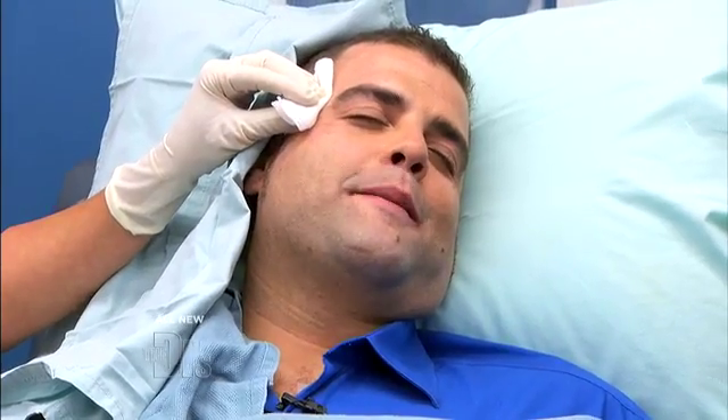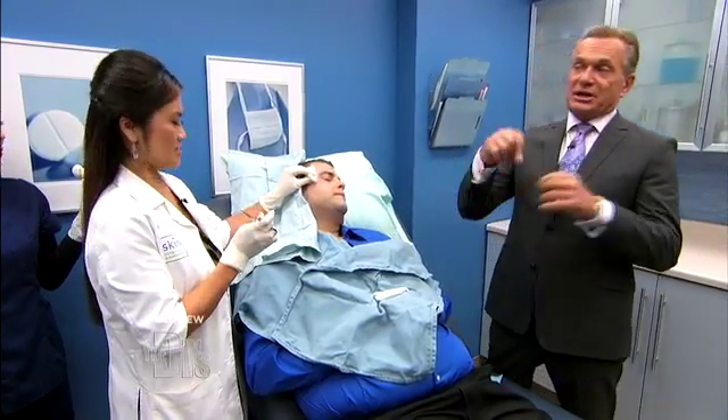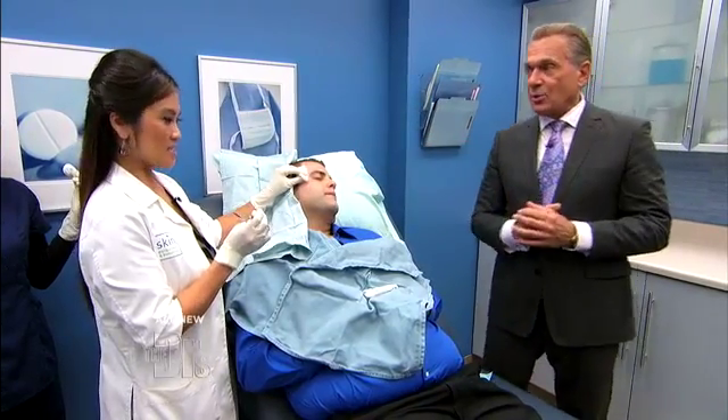Oh yeah, I'm ready to get this thing out of there. Well, Dr. Lee has already started, so bring this up to speed. You made your incision, you actually have done a little dissecting. Take it away, doctor.